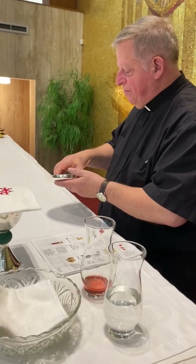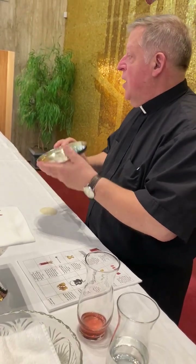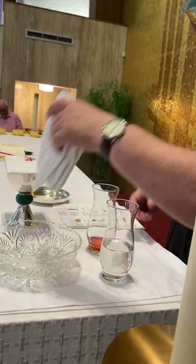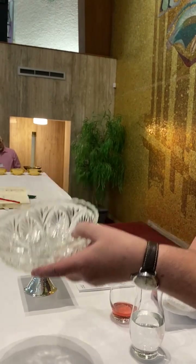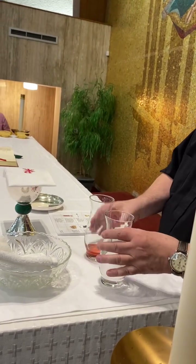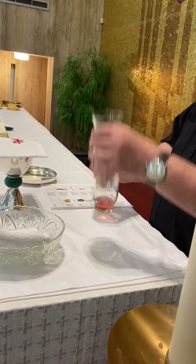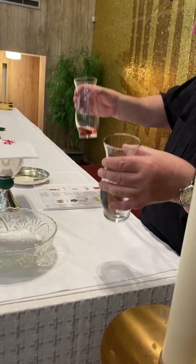This is the paten, which holds the host that's going to be consecrated. This is a lavabo bowl — it can be any type of bowl, big or small — used for the washing of the hands when you see the priest washing his hands. These are two different types of cruets: one container holds water and one holds the wine. These are the containers for the consecrated hosts — usually a ciborium has a lid on it. If you ever see them bringing the Blessed Sacrament out of the tabernacle, it would have a lid on it.